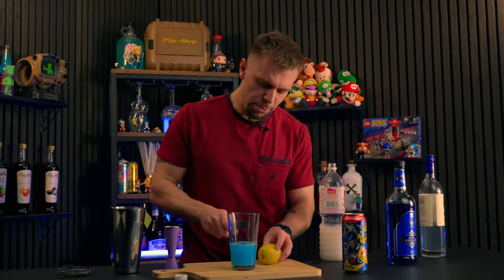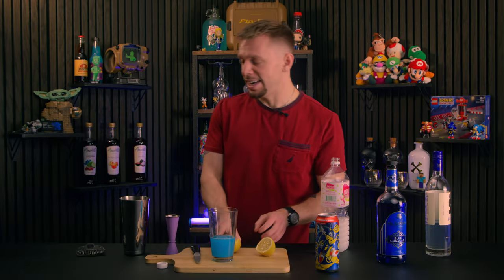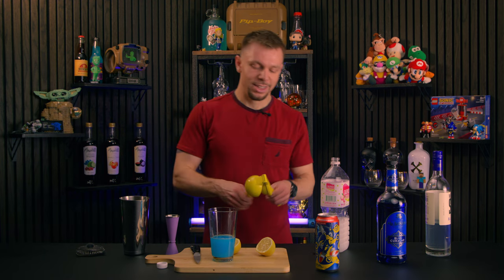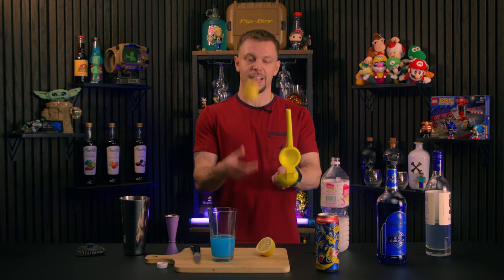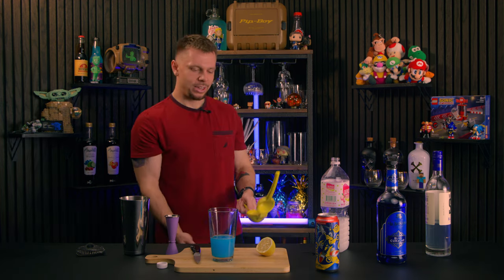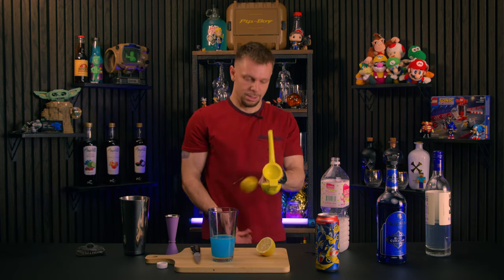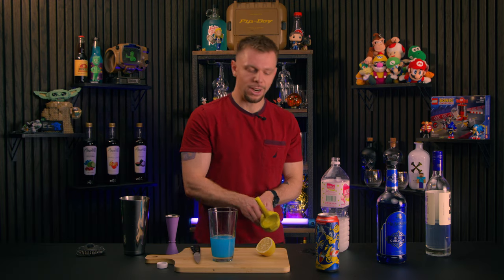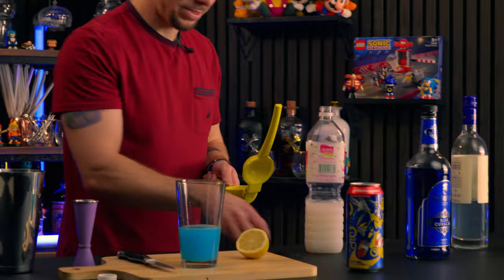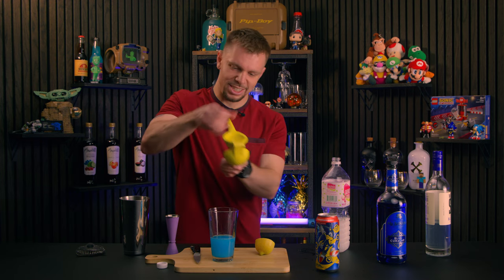Roll out the lemon and get the most juice you possibly can — we really want about three-quarters of an ounce at minimum. I was actually prepared this time: I didn't even make my camera guy go get the juicer, the cutting board, the knife. Every video I'm gonna go higher with my catch — that's the plan.